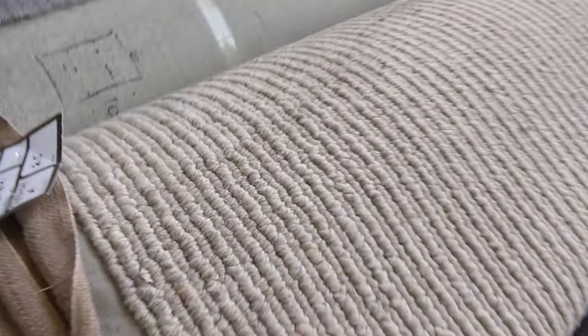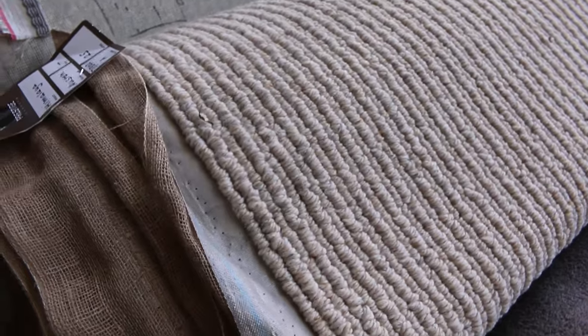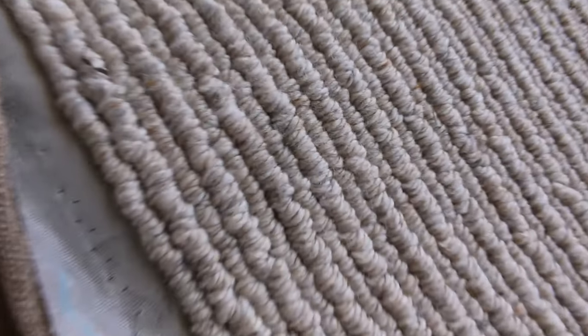Lot number 159 is an interesting carpet — that nice big chunky, sort of Berber-sized carpet which would normally retail around $300 to $400 a metre. We'll clear that out at around $50 to $60 a metre — an absolute bargain. It looks absolutely fantastic on the floor and has a beautiful feel to it.